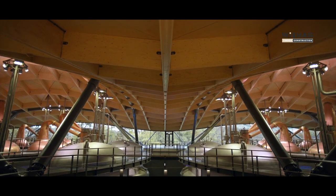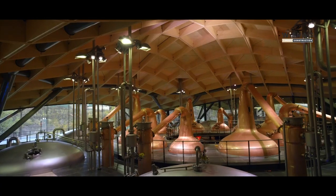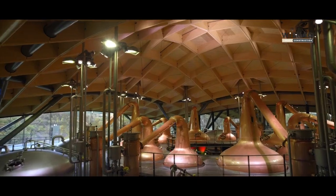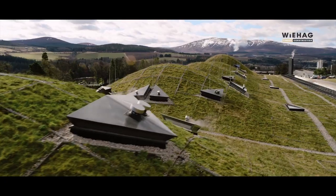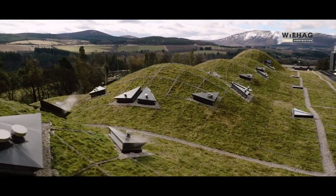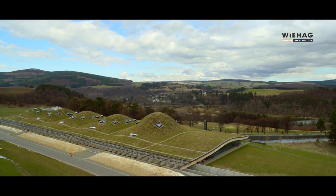Wood is aesthetically pleasing and environmentally friendly. Having high load-bearing capabilities and low weight, it is the ideal material for long-span roofs. As architects look to the future and continue to push the boundaries of design, wood is sure to be a part of that journey.